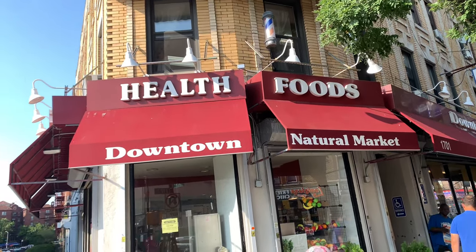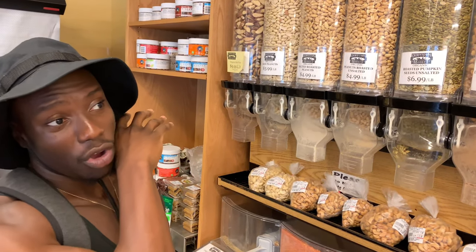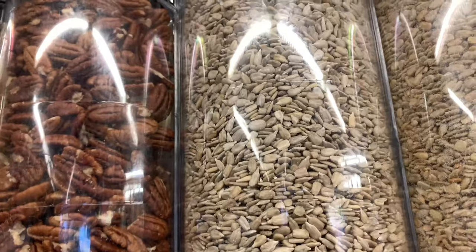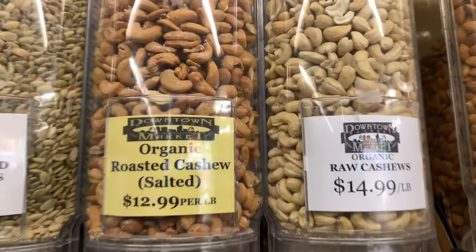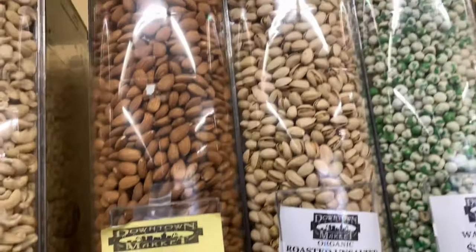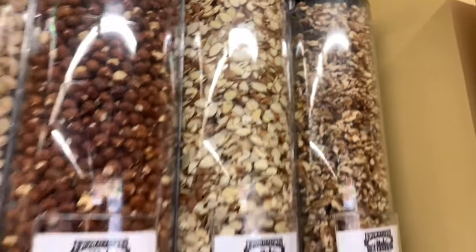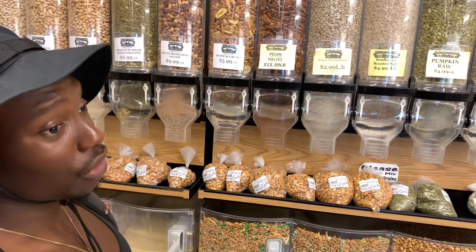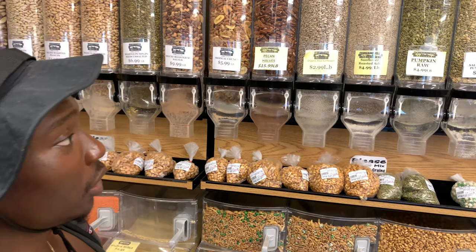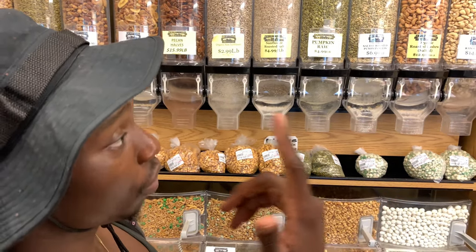We're at another grocery store — I literally forgot the name but I'll put it on screen. We have raw peanuts, salted peanuts, roasted peanuts, and all kinds of nuts. These are good sources of protein and healthy fats. We have pumpkin seeds — most of these are around nine grams of protein. Peanuts and pumpkin seeds are nine grams, cashews around five to six grams, pecans are similar, sunflower seeds are about nine grams, almonds are seven to nine grams, and pistachios are also about nine grams of protein.